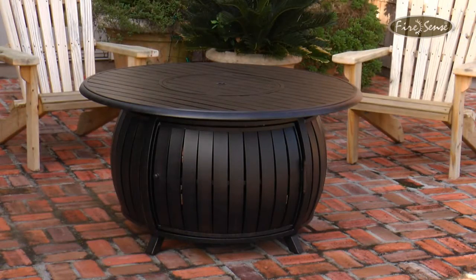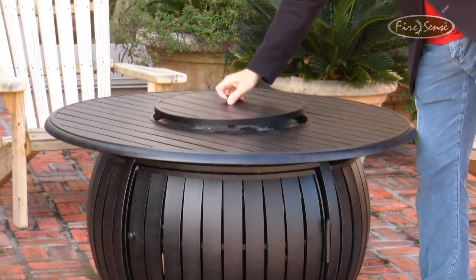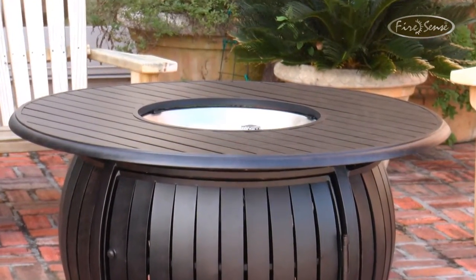This sleek fire pit also doubles as an attractive outdoor patio table. Simply add or remove the fire bowl lid as desired to extend the life of your fire pit through every season.